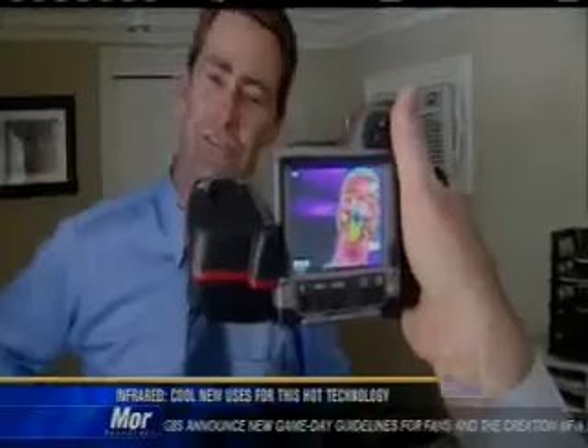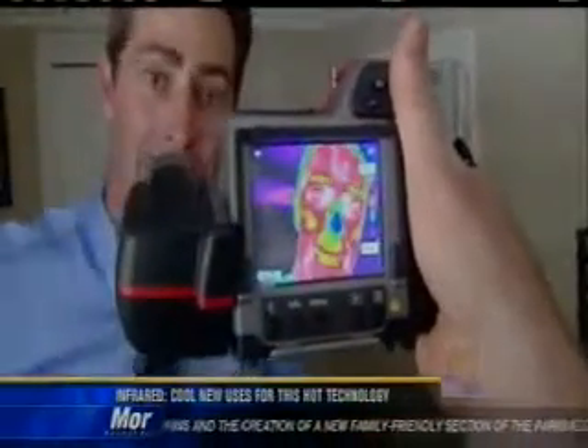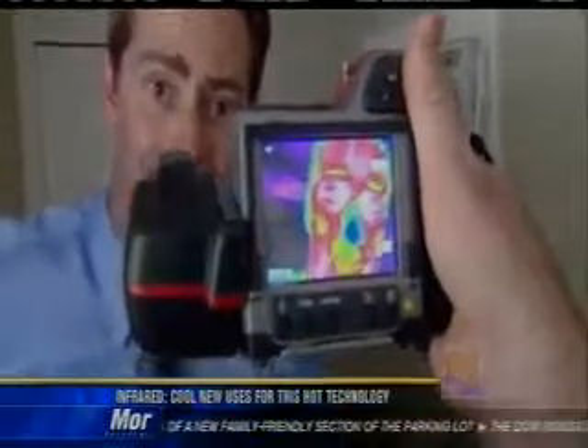Taking a look inside this head can get a little bit confusing, but just in case you're curious, my nose is the coldest part of my body, and my eyes are the hottest. Back to you.